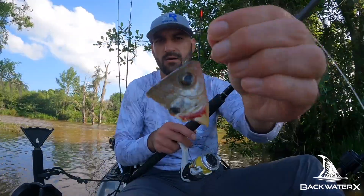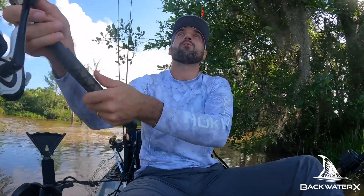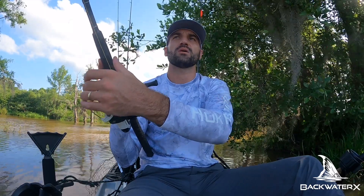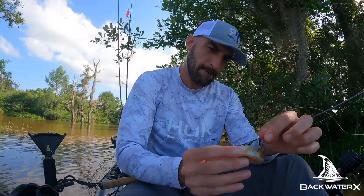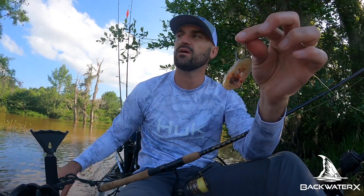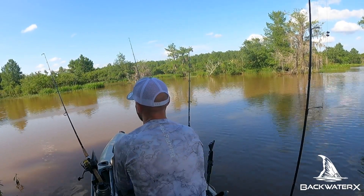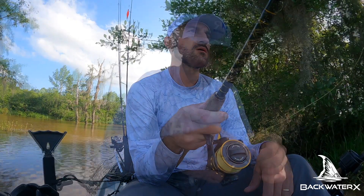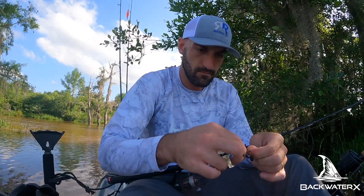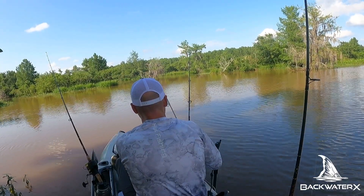First bait of the day — nice little brim head. Put that right over there. I'm happy with that. We're just gonna free-line this one, let it float around and drift down there.